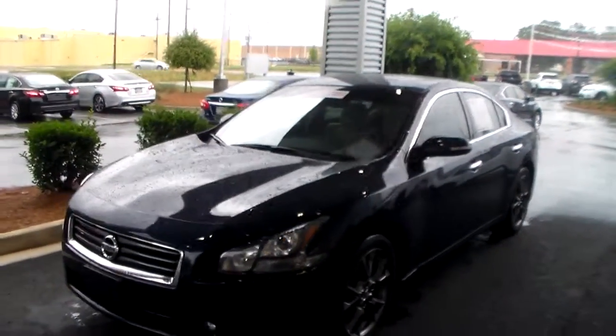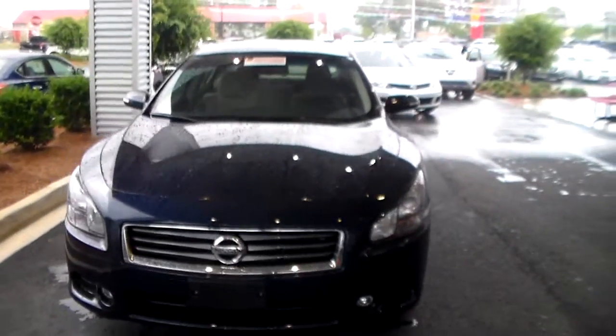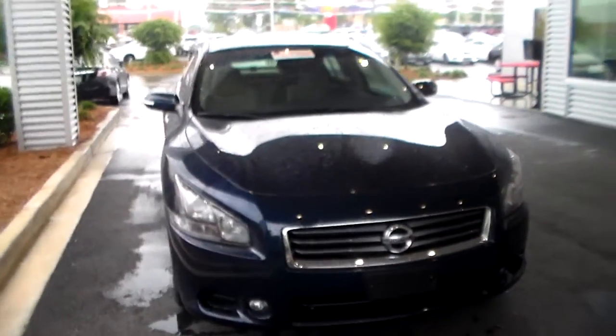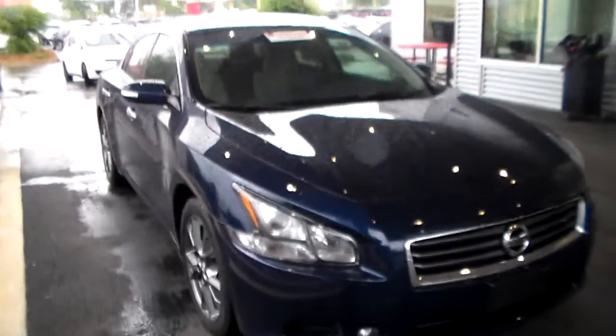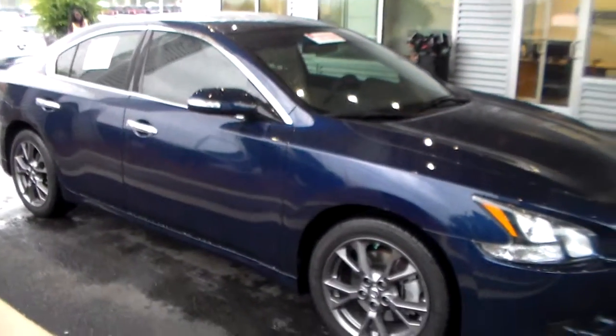This is Joe over at Vaden Nissan Statesboro and today I'm going to be giving you your first look at this beautiful 2014 Nissan Maxima that has a 3.5 liter V6 engine. It's going to get you about 19 miles to the gallon in town, 26 out on the highway.